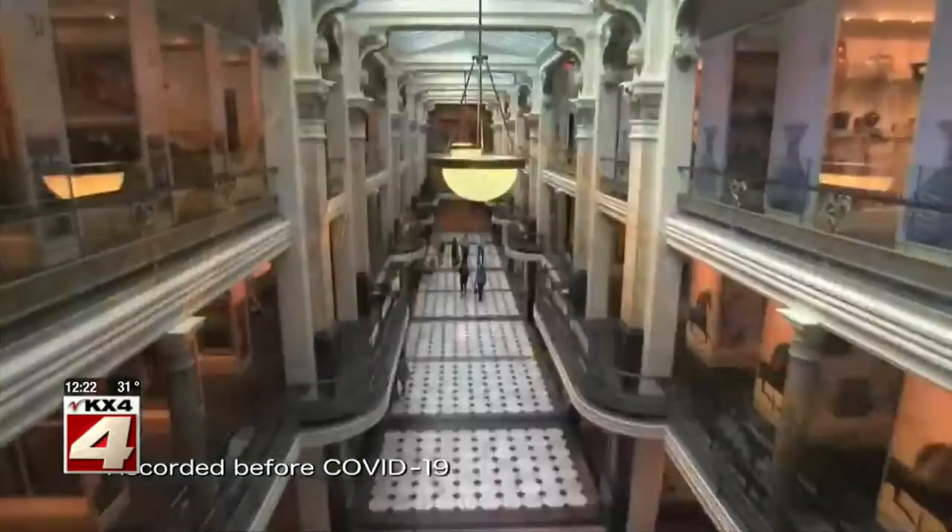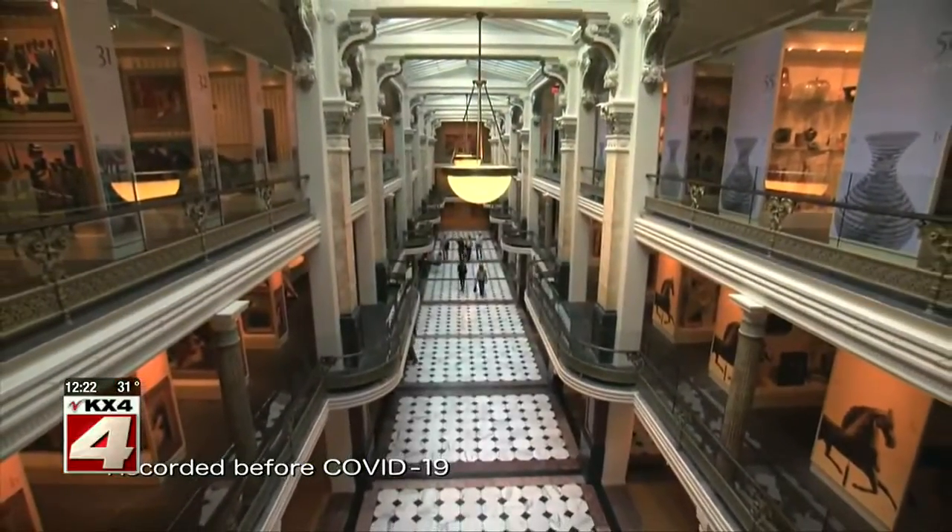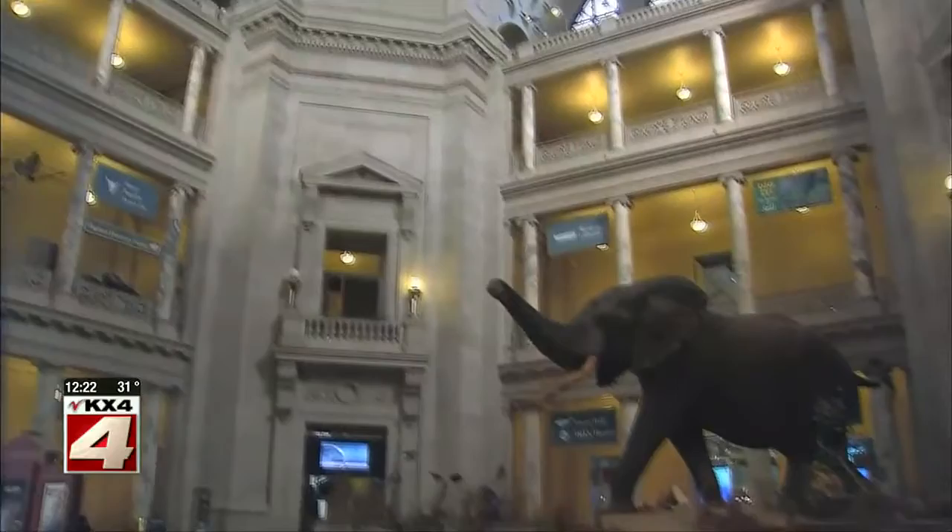As our week-long visit to Washington, D.C. continues, I have to tell you, there's a lot to do. And for those of you who love museums, there's no shortage of them, including the Smithsonian, which you could get lost in. After all, it's the largest museum in the world.